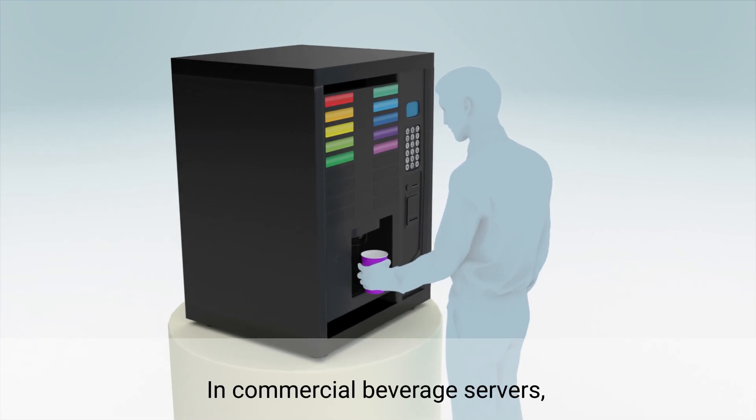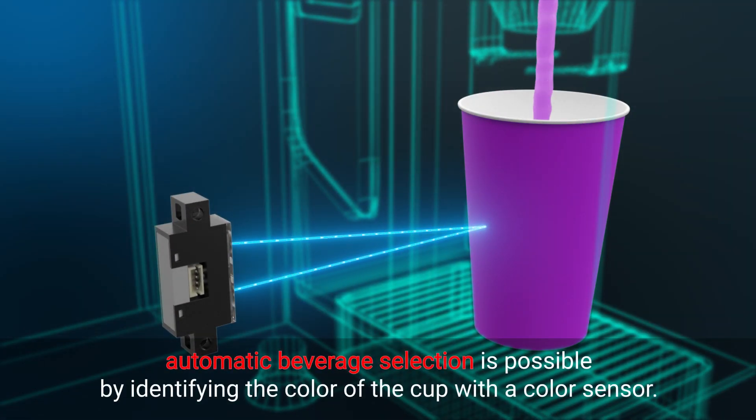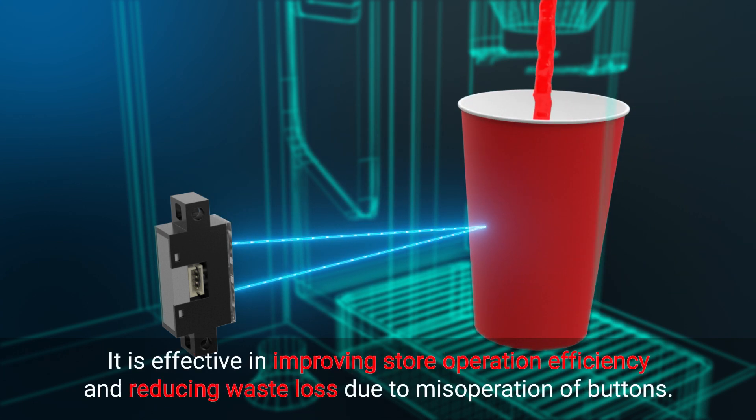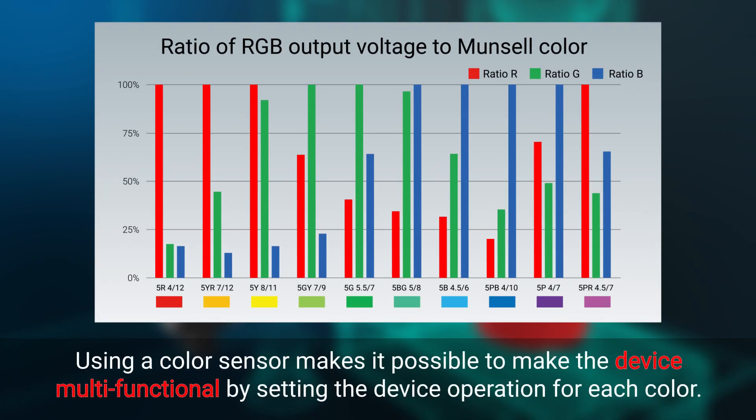In commercial beverage servers, automatic beverage selection is possible by identifying the color of the cup with a color sensor. It helps improve store operation efficiency and reduces waste loss due to button misoperation. Using a color sensor makes it possible to make the device multifunctional by setting the device operation for each color.